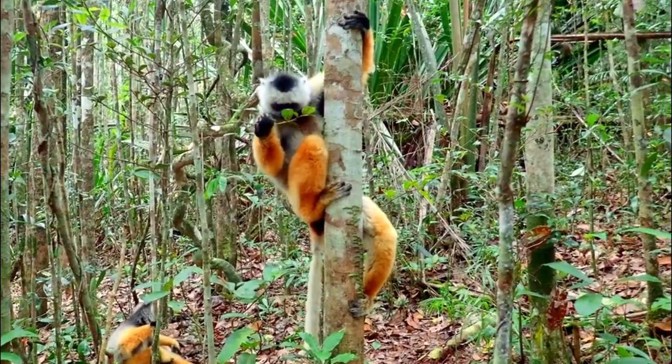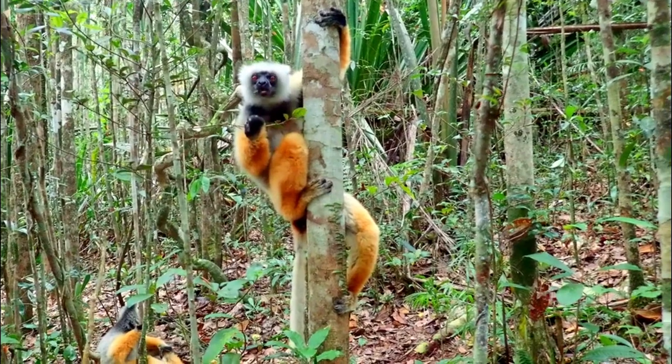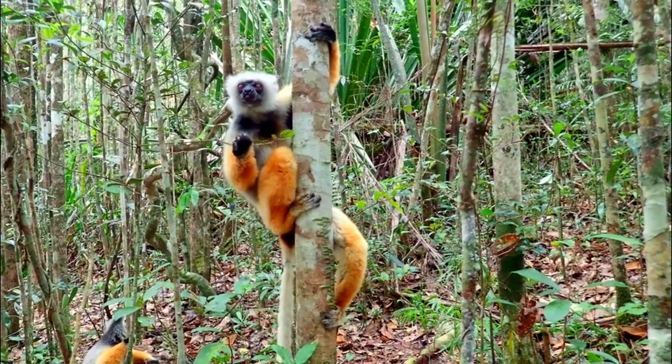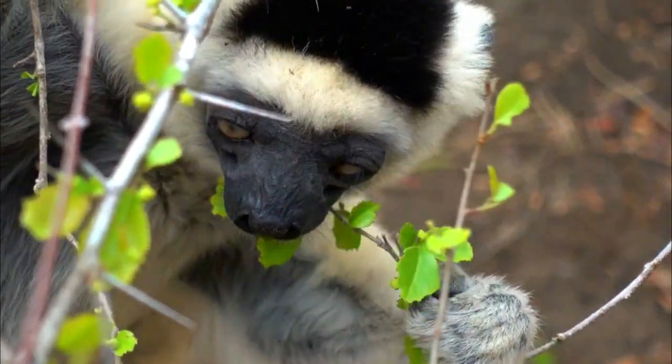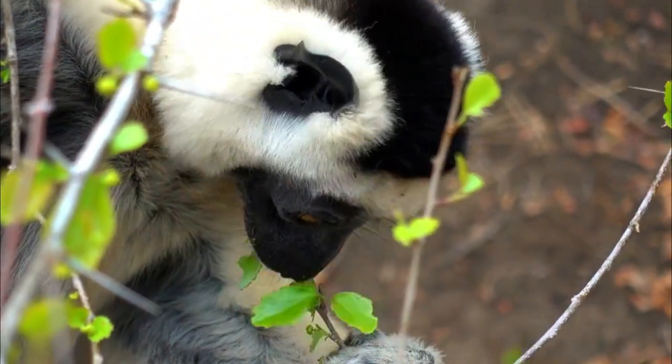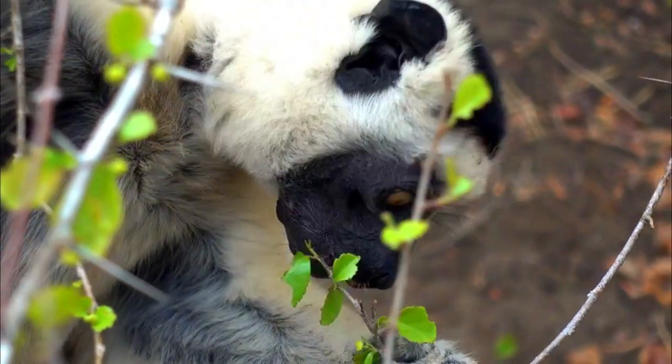Number 2, Limited Range: Diadema Sifakas have a relatively small and specific range in eastern Madagascar. This limited range makes them particularly vulnerable to habitat loss, as they do not have the flexibility to move to new areas if their current habitat becomes unsuitable.